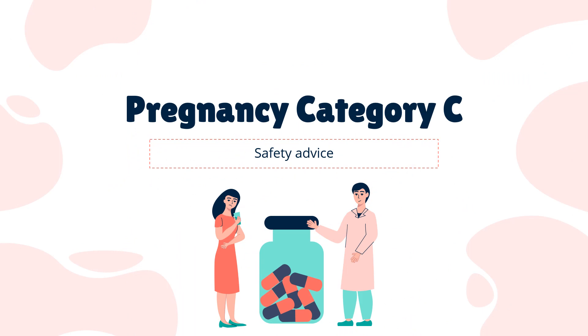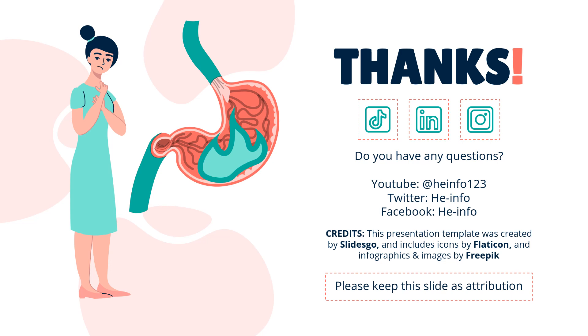Safety advice: Advice and warnings for the use of senna during pregnancy — FDA pregnancy category C, risk cannot be ruled out. That's all the information about senicides we collected. Thanks for listening. Don't forget to like, share, and subscribe to the HeInfo channel if you liked this video to get more health information updates.